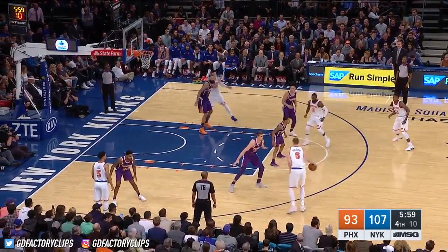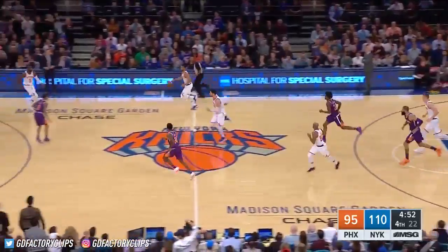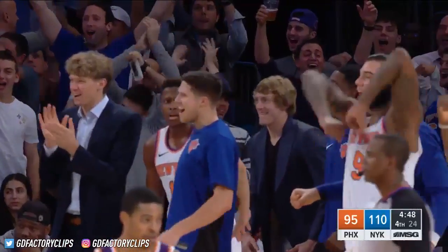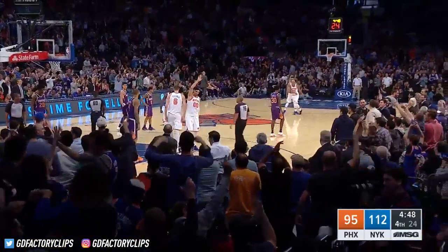Just uncanny. A man that's 7-foot-3 with his agility and mobility. From three — Porzingis. 34. Here's Porzingis on the feed from Jack. 36 for Kristaps Porzingis.